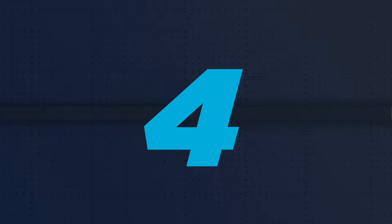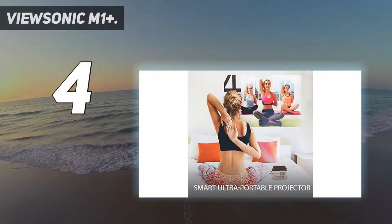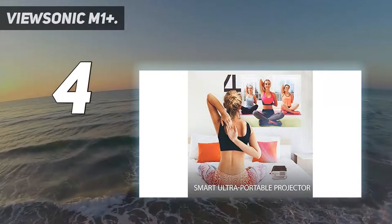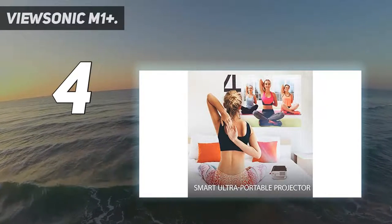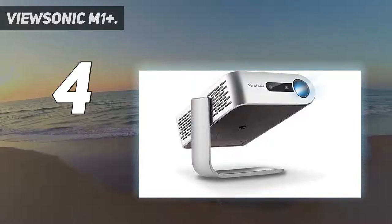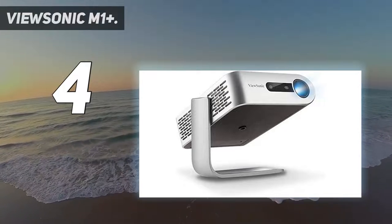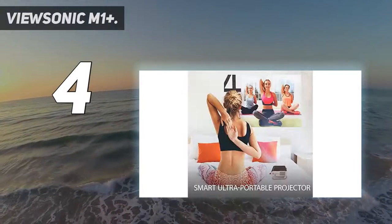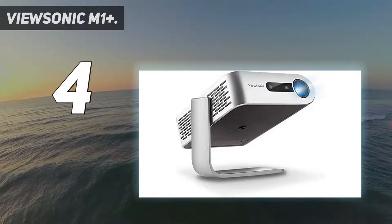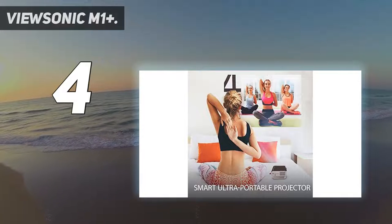Coming in at number 4: the ViewSonic M1 Plus. Mini projectors don't get much more convenient than this. It's tiny and only weighs as much as 4 phones stacked in a pile. It comes with Wi-Fi, a micro SD card slot, plus USB Type-A and USB Type-C connectors. The stand makes projecting an image from a slanted surface or onto angled walls a cinch. Its speaker is the real surprise, though — the dual Harman Kardon speakers deliver enough volume for a movie night if you keep things sensible.